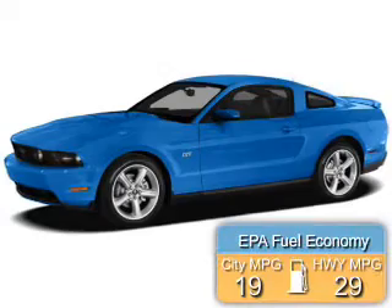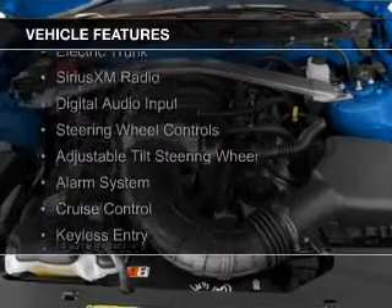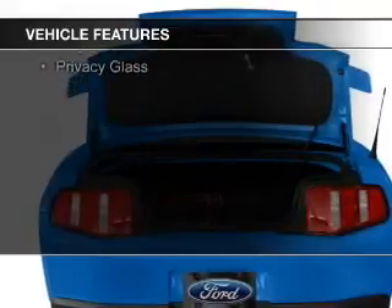Great fuel efficiency saves you money by requiring fewer trips to the gas station. The features include electric trunk, Sirius XM satellite radio, digital audio input, and steering wheel controls.